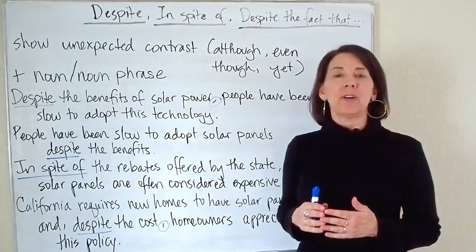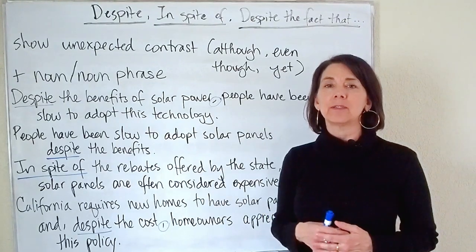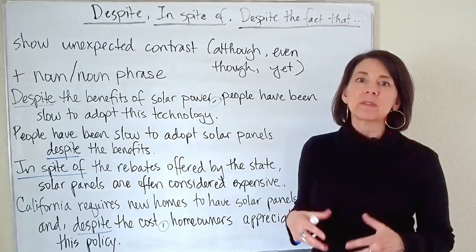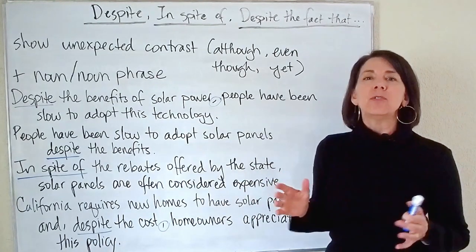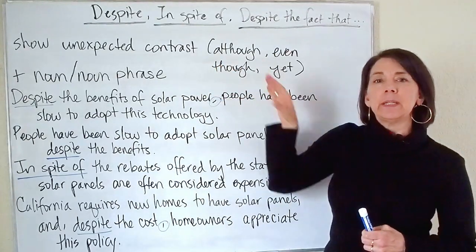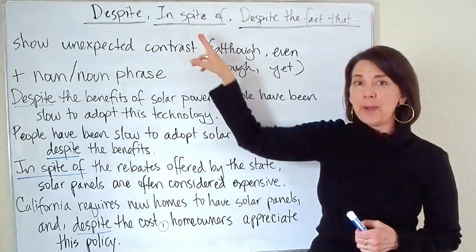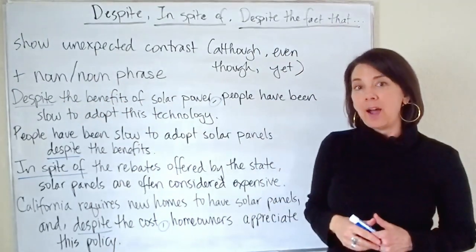What do these words mean? First of all, despite and in spite of have exactly the same meaning. So if you're wondering what the difference is between despite and in spite of, there is no difference. I prefer to use the word despite because in writing, one of my goals is to be concise, to use a smaller number of words to express my idea clearly. And for that reason, I choose despite — it's shorter than in spite of, but you can use either one. They show unexpected contrast, so they have a similar meaning to although, even though, and yet. Of course, the grammar is very different. These words are conjunctions used with clauses, but despite and in spite of are prepositions, so they are always followed by a noun or a noun phrase.